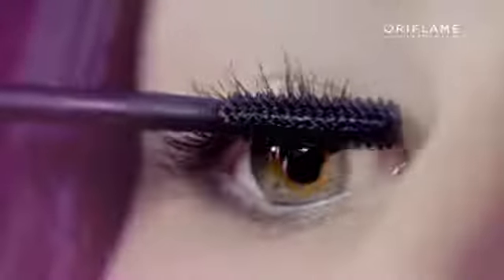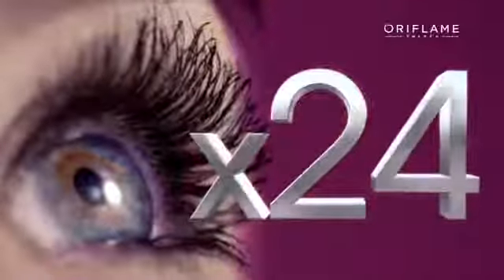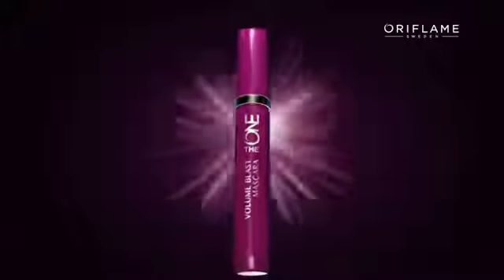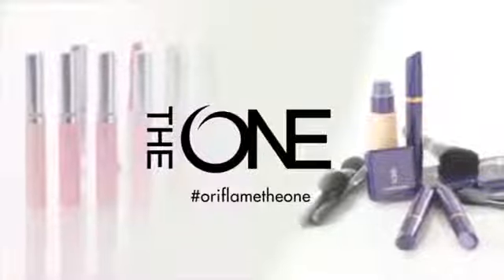Combined with the ultimate lash-plumping formula, giving you 24 times the volume and 24 times the impact. The One presents the new Volume Blast Mascara, making sure that every lash counts. Are you the one?